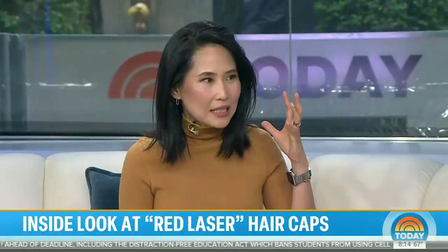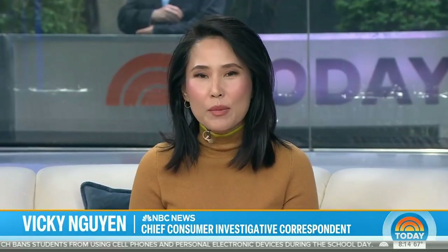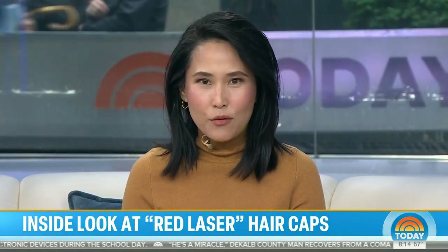Hair loss is a big problem. It affects 50 million men and 30 million women, according to NYU Langone Health. There are a lot of products out there offering to help you grow back that mane, from medicines to hair implants.